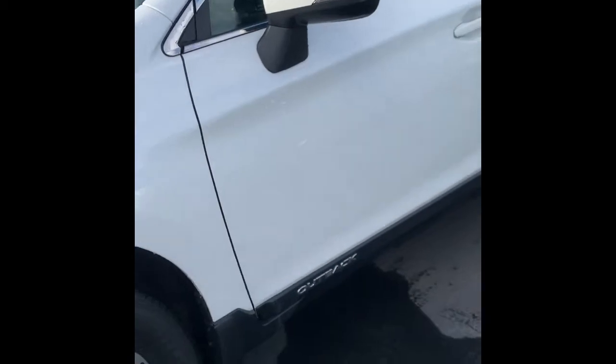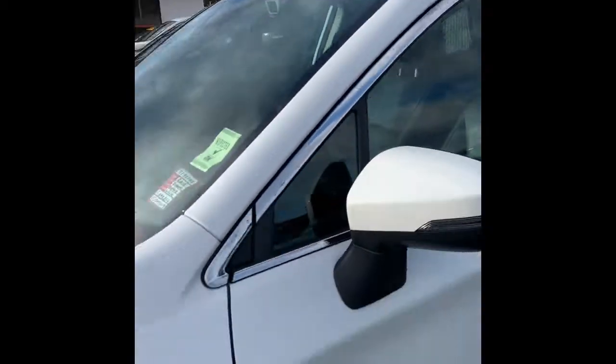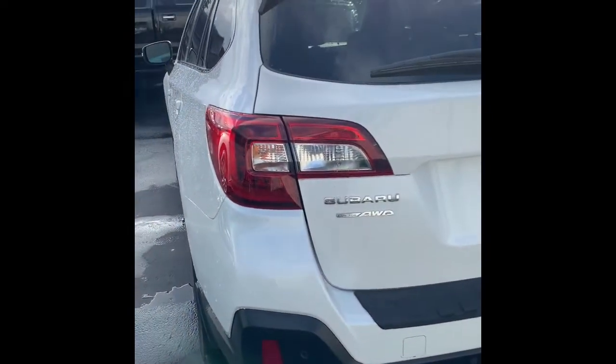We'll work our way in. So it is going to be one of the highest trim levels you can get, so you'll get most of the features on here. As you can see, you've got the nicer rims. Of course, it's a Subaru, so it's all-wheel drive.